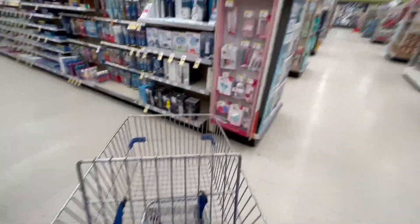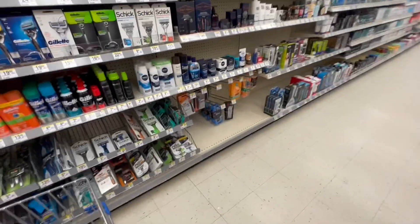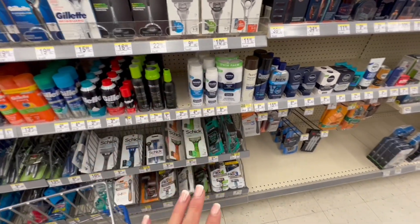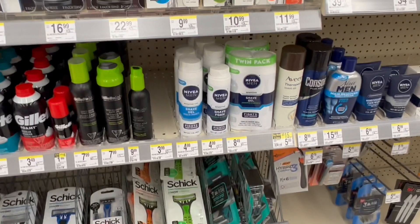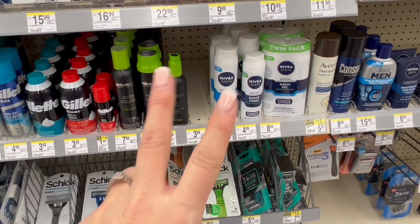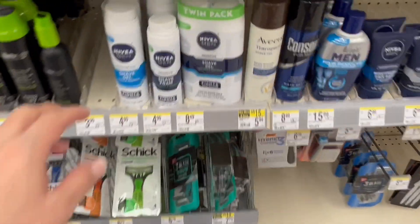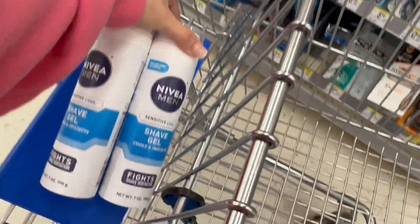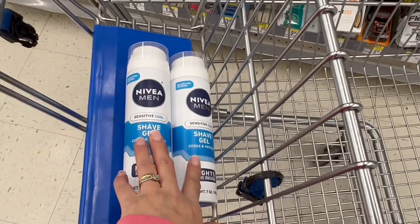Let's start with a very simple one and it's for the Nivea products. Unfortunately, they took the cheapest ones that are the ones of $3.99, but I'm still going to show you the deal in case you want to do it. The Nivea shaving gels are in a deal of buy two and get $5 back in cash rewards. This is a deal that you can pay with cash rewards. If you find the ones of $3.99, I'm going to give you an example with those — let's say that these ones are the ones of $3.99.